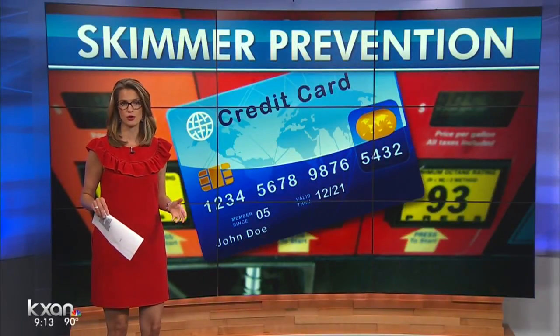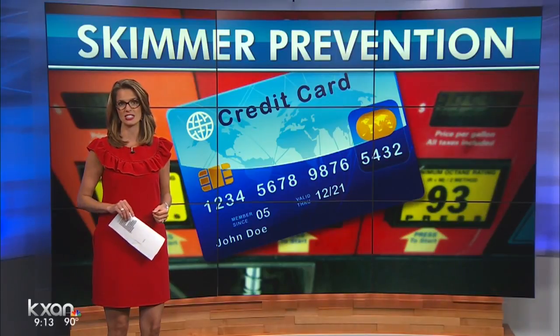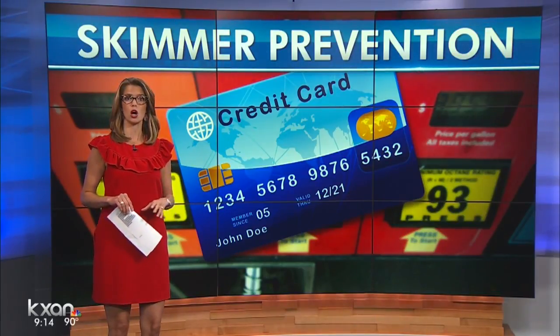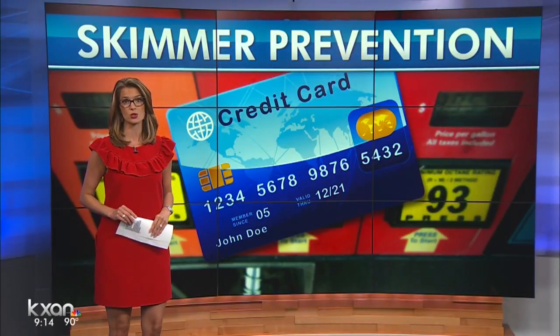We've been warning you every few weeks about new skimmers as they pop up at Austin area gas stations. Now there's a new tool on the market that can also help in the fight. KXA's Jacqueline Powell got an exclusive look.